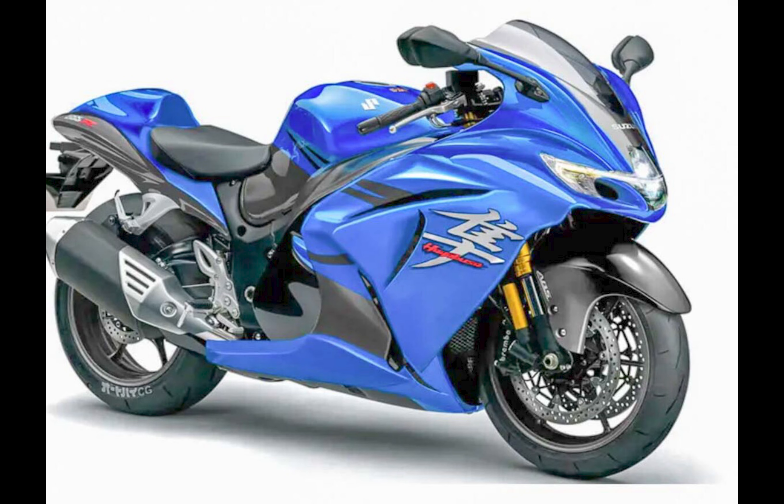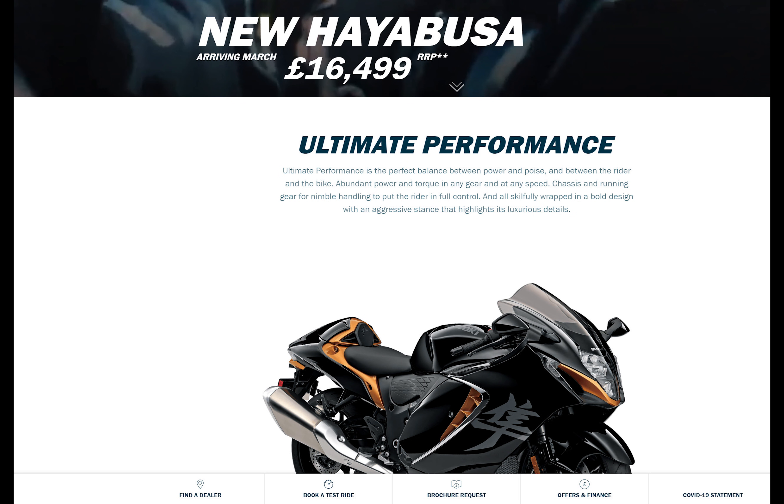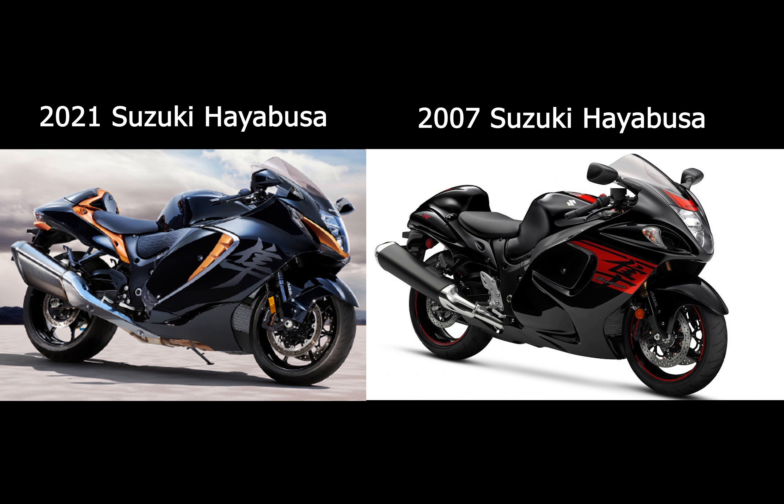Rolling on to 2020, we began hearing rumours of a new Hayabusa, and in 2021, just in the last few days, we received confirmation from Suzuki that the new version of the Busa will be hitting showrooms in March. So let's have a look at the bikes side by side.